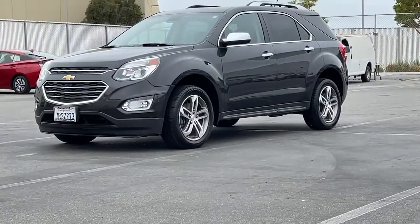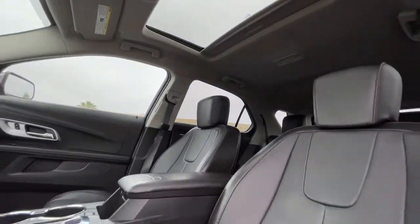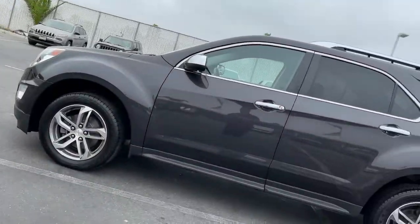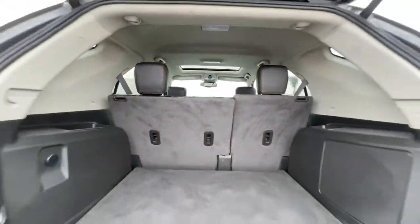Look no further than the 2016 Chevrolet Equinox. This vehicle is an outstanding buy with fewer than 70,000 miles on the odometer. Whether you're on a family road trip or doing the daily drive, the Equinox is your go-to vehicle. It's the elegant solution that blends advanced safety technology, passenger comfort, and SUV functionality.